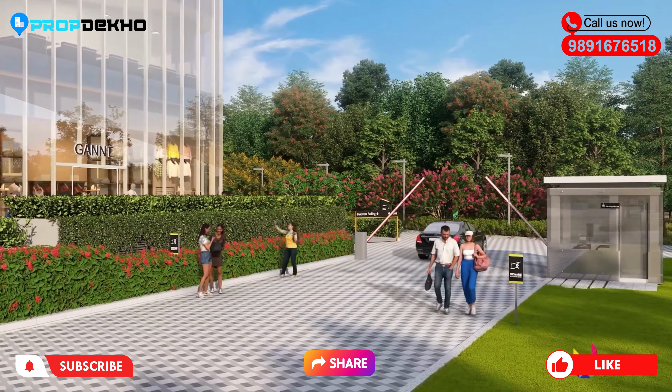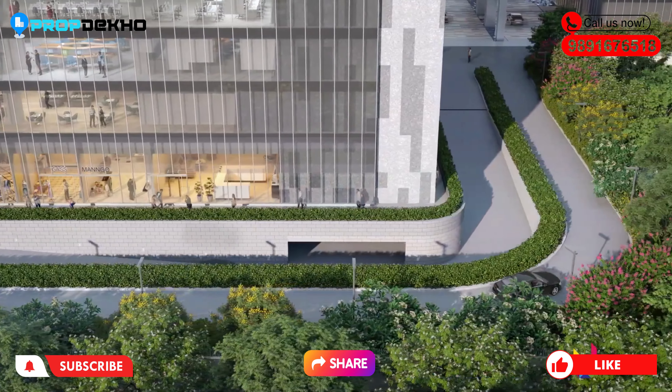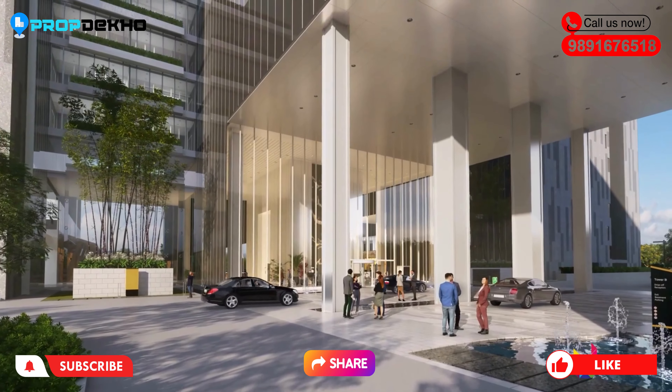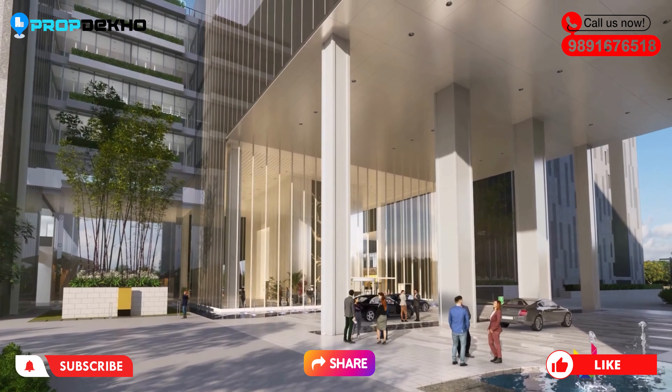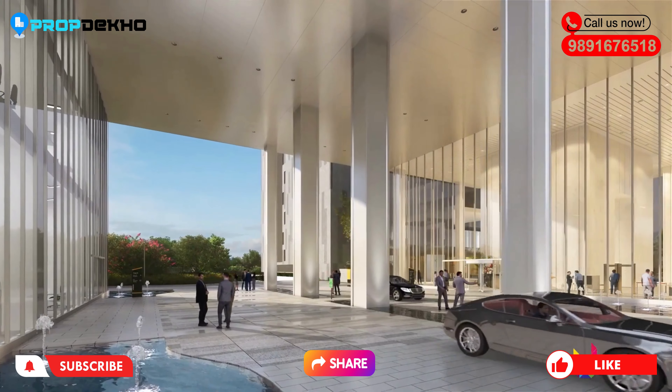Because of all the high and luxury residential projects and the proximity of Golf Course Extension Road with the complete Gurgaon area. Also, this road is connected to SPR Road, Vatika Chowk, and Dwarka Expressway.